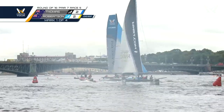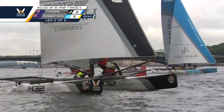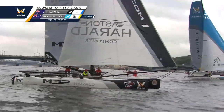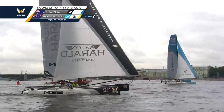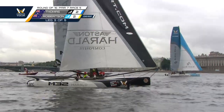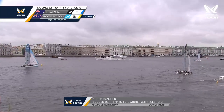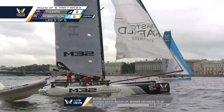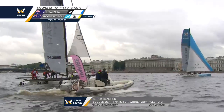As Thomas rounds the right-hand gate, he's bow forward on the right side — is he able to get some pressure and accelerate? No. It's Phil Robertson accelerating, flying a hull — he just seems to be getting those magic puffs when he needs them. Well, there's a reason Phil Robertson is the current world champion in these M32 catamarans. World-ranked number one in the world for match racing. So it's no surprise he's in the lead as Thomas tacks from the right-hand side, looking for an opportunity to catch back up.